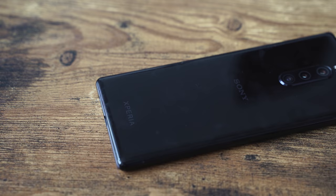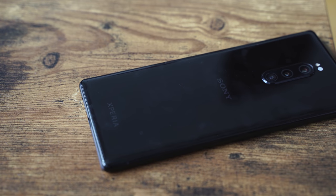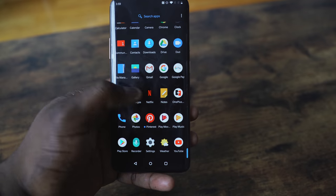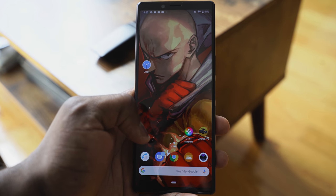Sony decided to go a different route with their flagship smartphone, something that retails for about $920 — so yeah, it's a premium device. Now we're in an era where we have bezel-less displays from Oppo to the OnePlus, punch holes from the Galaxy S10 Plus, and Sony said nope, we are not going that route.